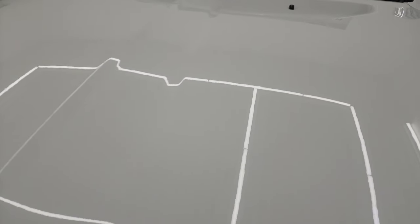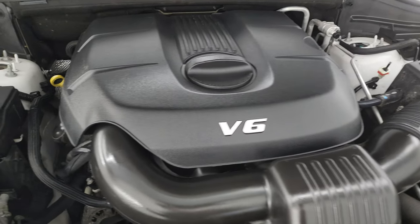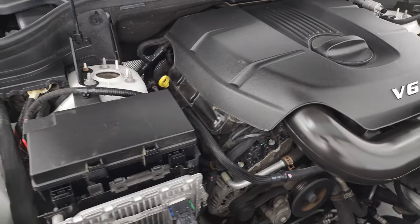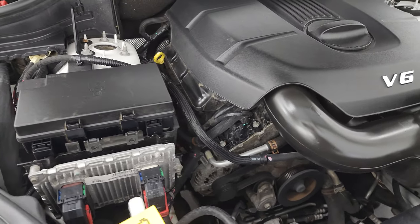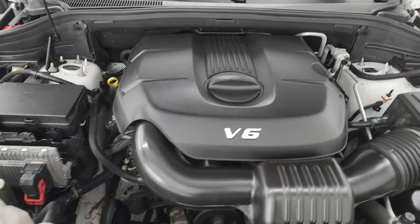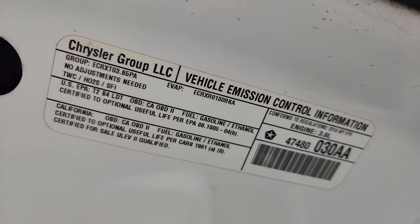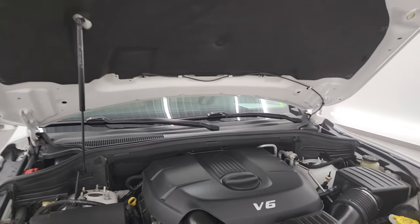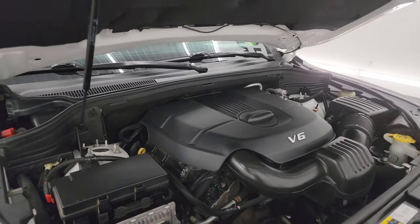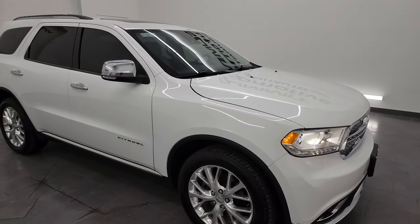Under the hood we have the 3.6 liter Pentastar V6 engine. Engine bay is very clean, runs very smooth. Once again, this Durango has been fully safetied and inspected by our service shop, has a fresh oil and filter change, and all the fluids have been checked and topped off. It is 100% ready to go. Super clean all the way around — there is the emissions sticker. Shocks doing a nice job holding that hood up. I would highly recommend it from a quality and condition standpoint.